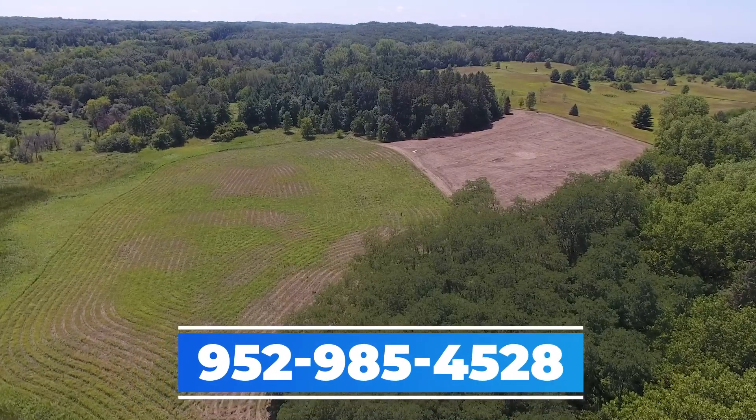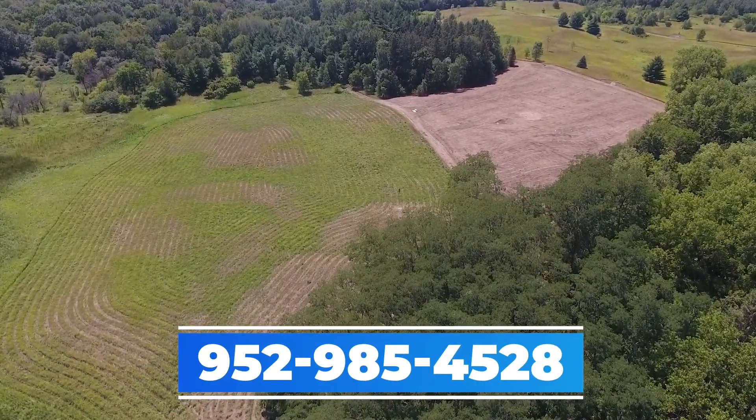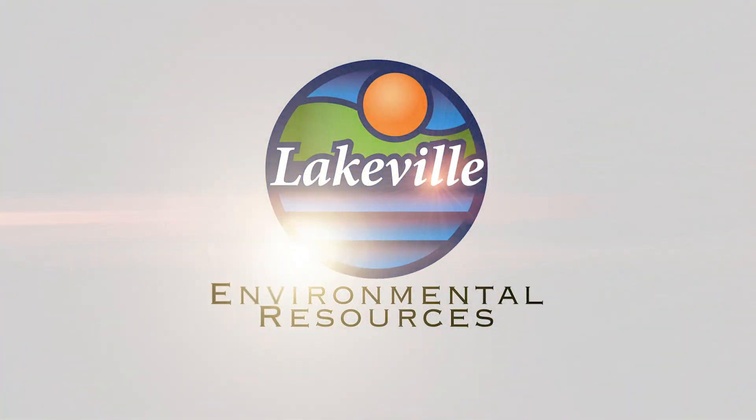If you have any questions about this Ritter Farm Park Great River Greening Grant that we have going on out here, please give me a call at 952-985-4528. We'll see you next time. Bye.